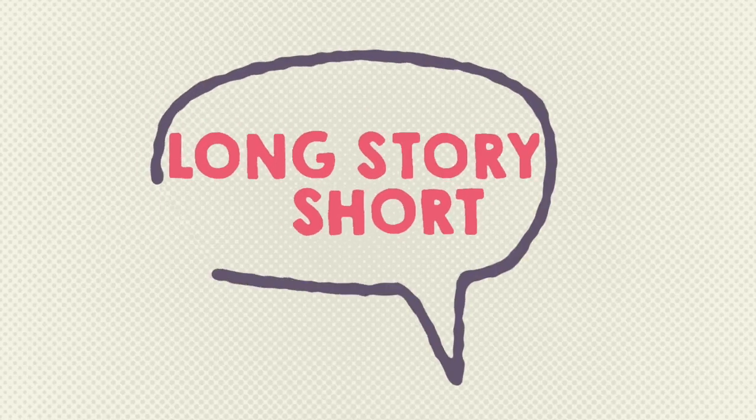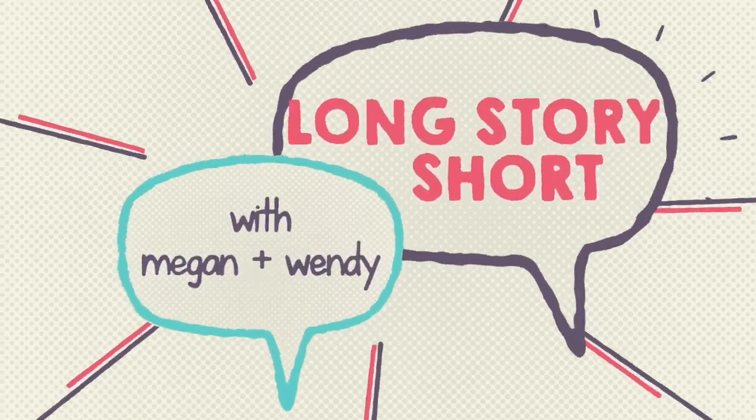Hey guys, it's Wendy here and this is kind of a different video for us — it's back to a cleaning video. It's been a while since I've done one and I just have so many hidden things that I am ready to clean out and purge, so I'm going to take you along for the ride. Let's get it started.